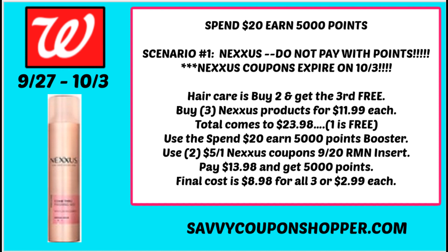There's also gel or mousse for $11.99. Three of them total $23.98, and remember that third is completely free. Use the spend-20-earn-5,000-points booster coupon — you are not paying with points. Use two of those $5-off-one Nexxus coupons from the 9/20 RetailMeNot insert. There are also digitals — a $5 digital and a $3 digital. With the insert coupons you'll pay $13.98 and get back 5,000 points, making all three $8.98 or $2.99 each. Not a bad deal if you have extra coupons to use up.